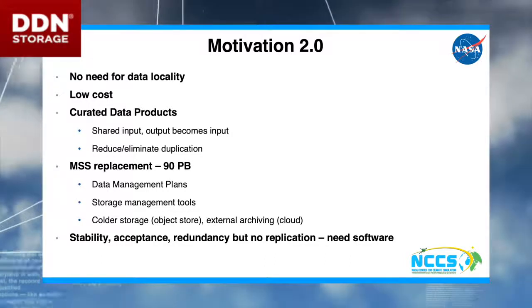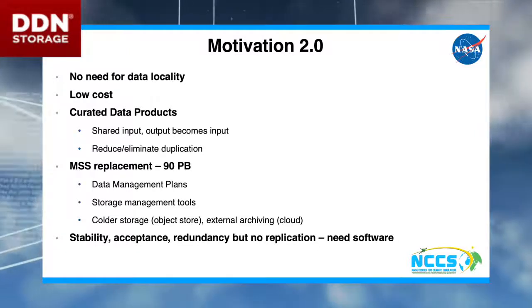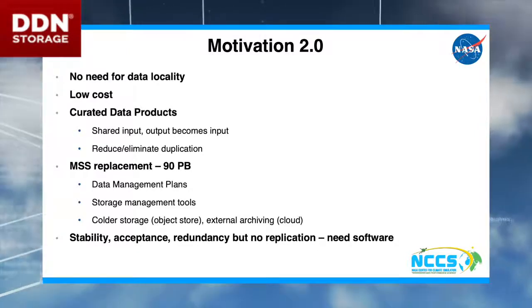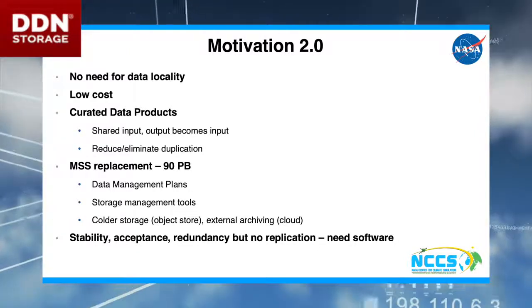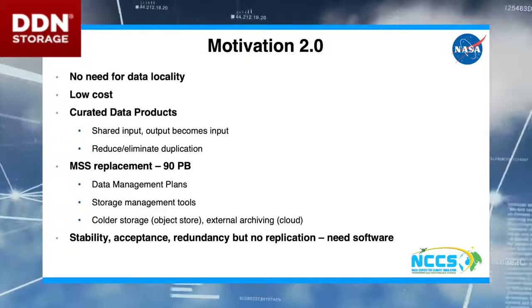What we're still looking for: redundancy without replication, data integrity, and stability so it can be accepted. We're looking at software to do all of this — just getting straight-up JBODs wasn't going to do it. So off we go looking for some software.